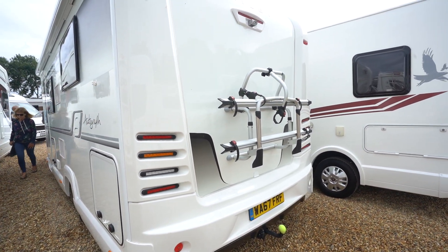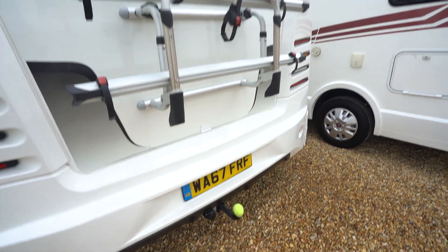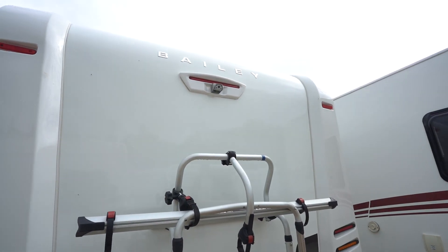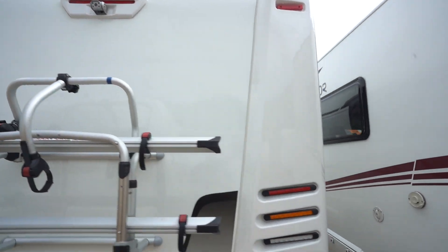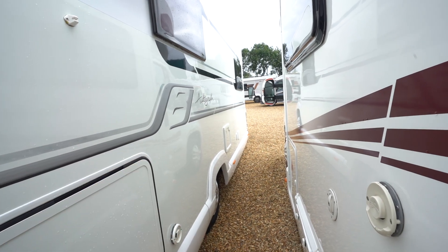At the back you've got a cycle rack, tow bar below and a reversing camera up top. On the other side I believe you've got an external shower point.